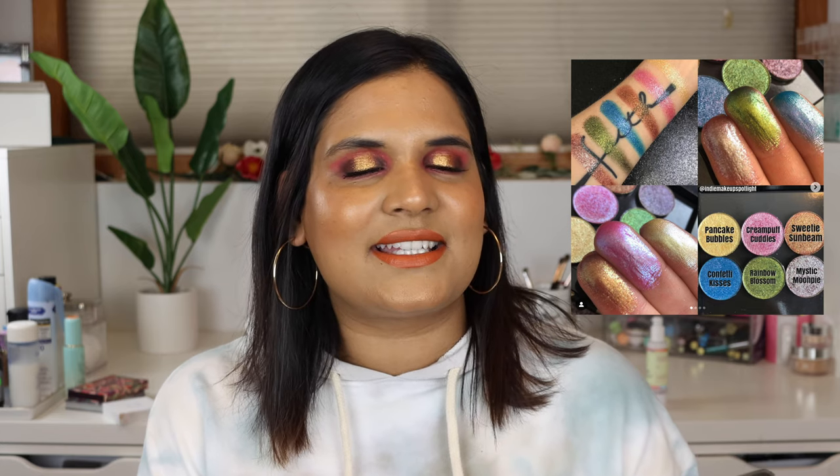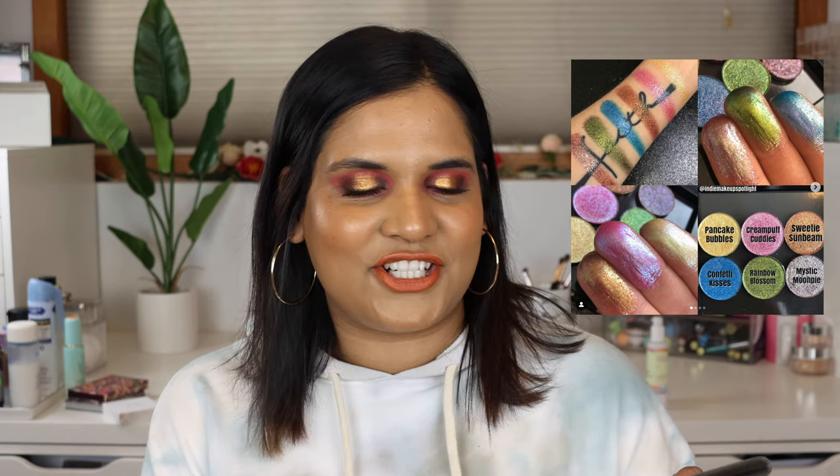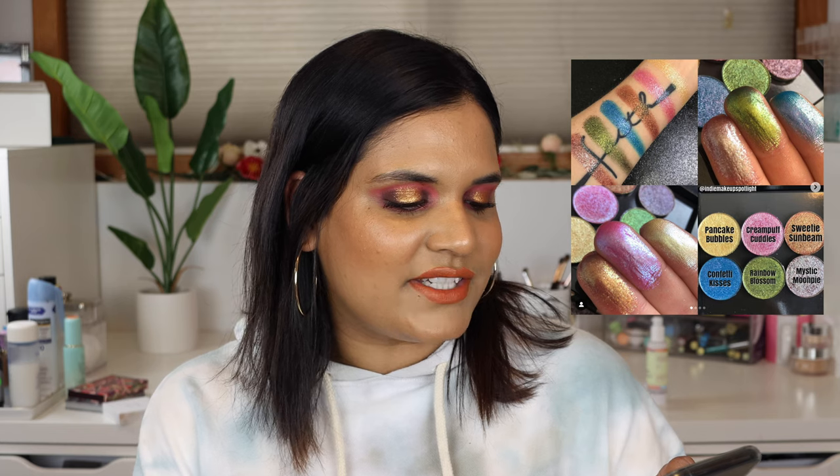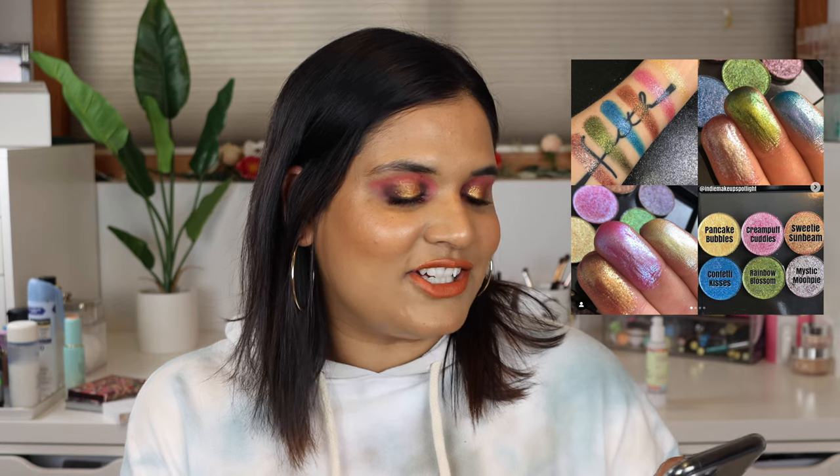Davina makes some really beautiful, really unique single shadows and they are coming out with the Candy Cakes collection launching on May 1st. These are going to retail for $8 each and the bundle of six will be $48. You can also use the code Amy Loves to get some dollars off, and these shades are beautiful.